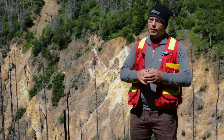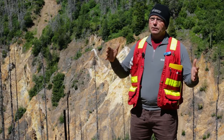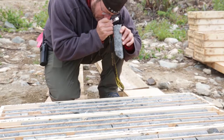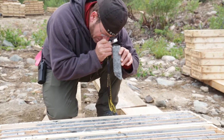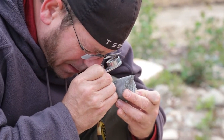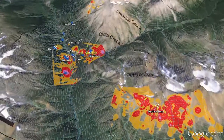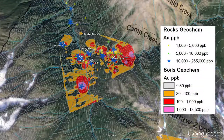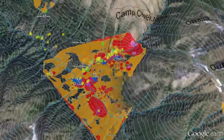We're seeing that from small hand samples to large-scale outcrops to the whole region — it seems to have this network of structural patterns that we're starting to put together to help us understand the structural story here. That, combined with the existing geophysical, geology, and geochem data that we have, is helping us vector where we're drilling.